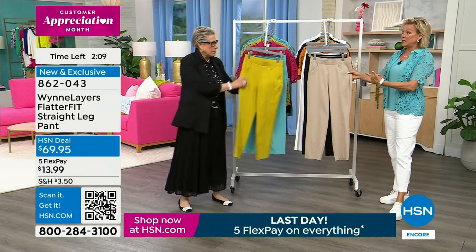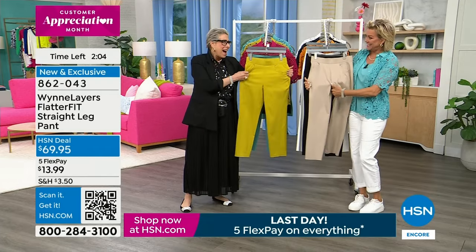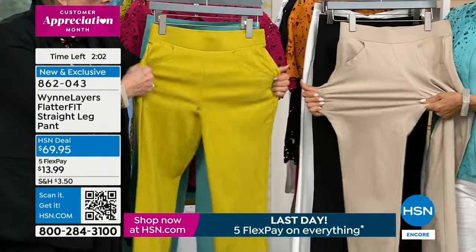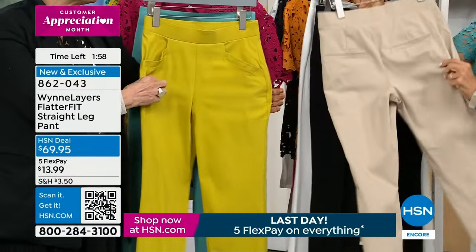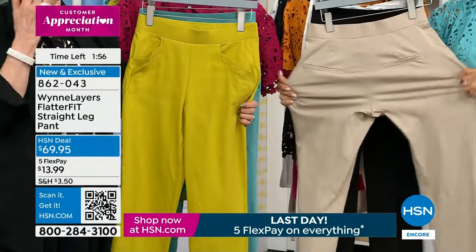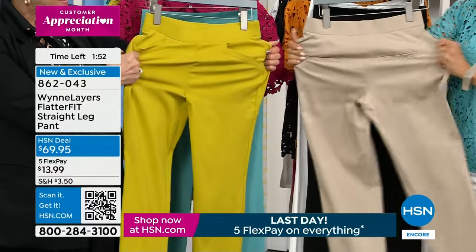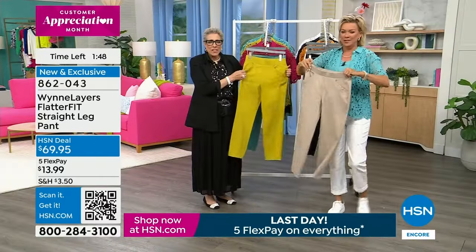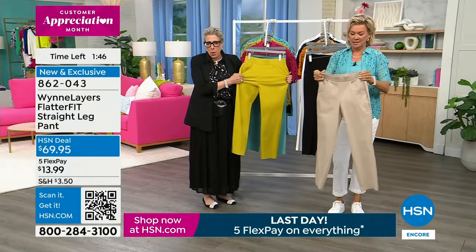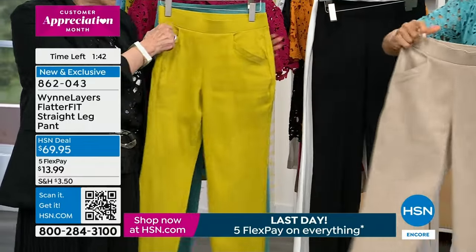The FlatterFit has been here since almost the beginning. There's a story — I wanted to get on our sister station in the UK. They said: make a pant that won't have a high return rate. So this fabric — I was like, okie dokie, this is the way to go. Because I don't care if you're a pear or an apple, this works.